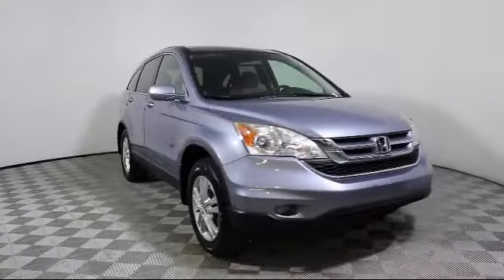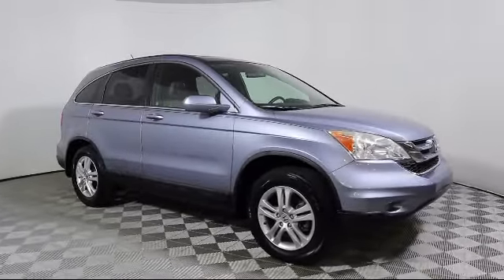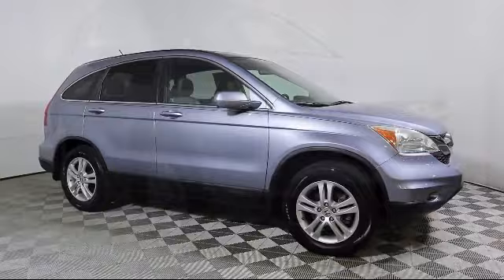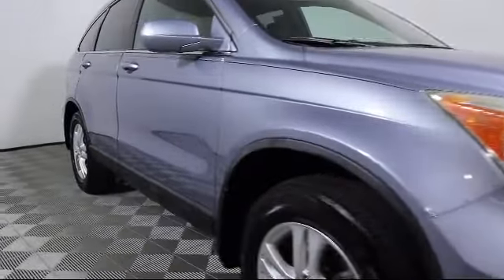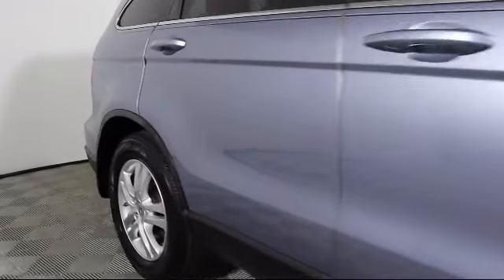Here's a look at another one of our great pre-owned vehicles from our large selection. It comes equipped with heated front seats, moonroof, XM satellite radio, alloy wheels, and keyless entry.